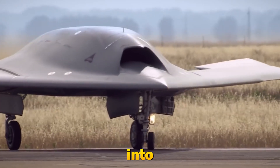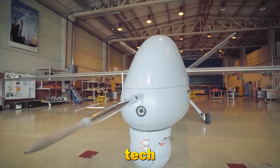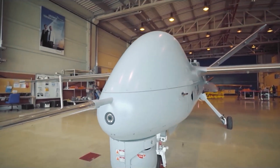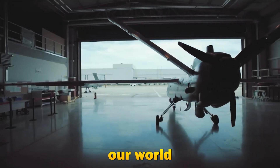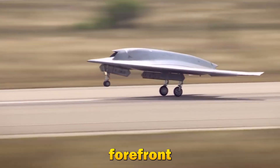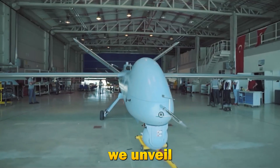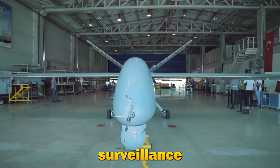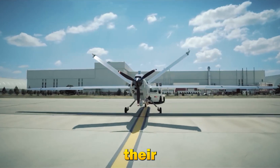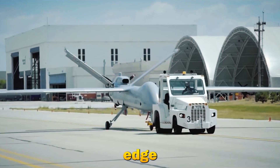Today, we're diving into the fascinating world of surveillance drones. These high-tech marvels have revolutionized how we monitor and protect our world. From military operations to environmental monitoring, surveillance drones are at the forefront of technology and security. Stick around as we unveil the world's most advanced surveillance drones and explore their incredible features, applications, and the future of this cutting-edge technology. Let's get started.